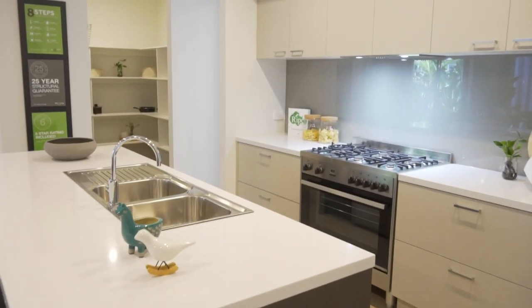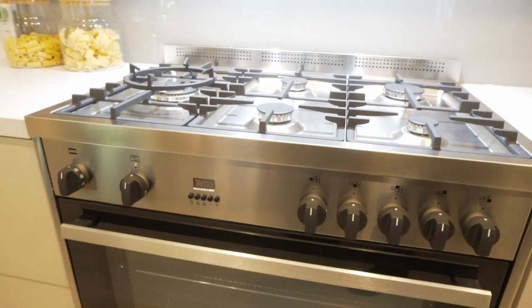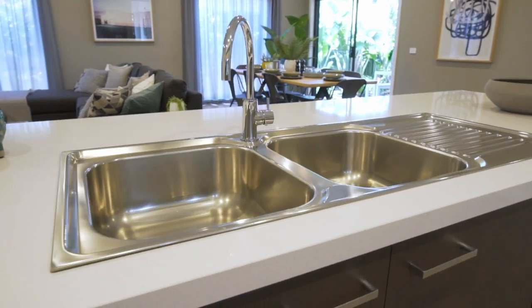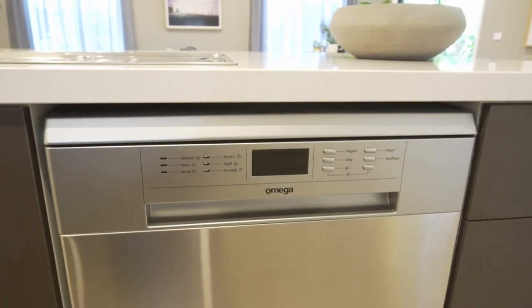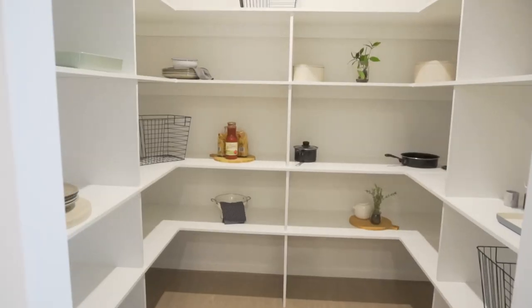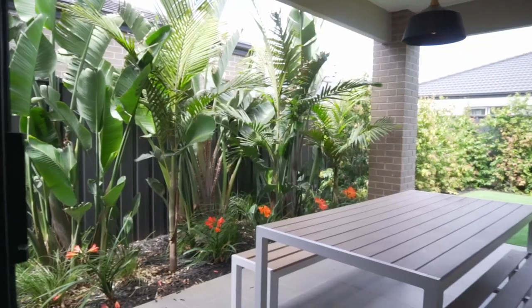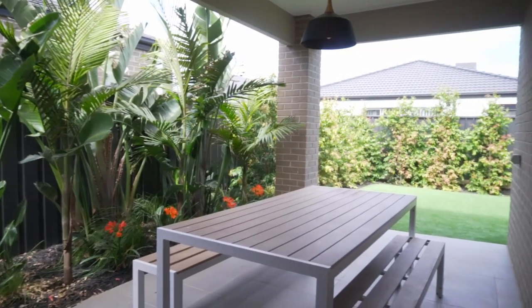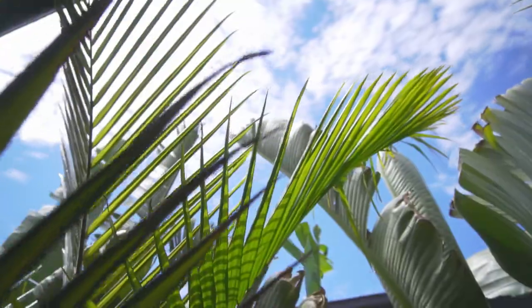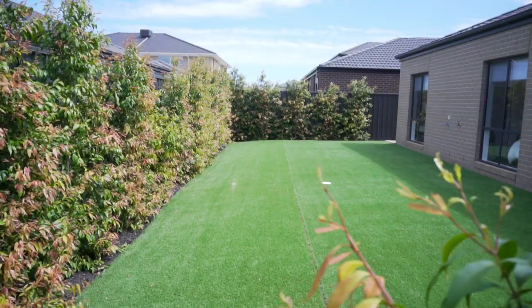The stylish sleek kitchen is equipped with stainless steel appliances, ample storage space, and stone bench tops applied to the kitchen, ensuite and bathrooms. A great-sized walk-in pantry gives a chef's paradise in this stunning first-class kitchen. Low-maintenance fully landscaped backyard and alfresco create an appealing setting for outdoor entertainment.